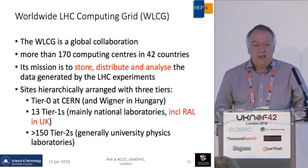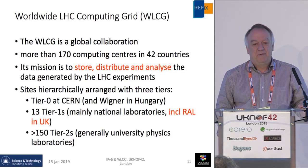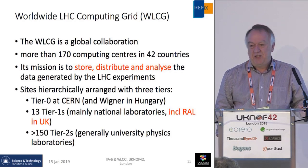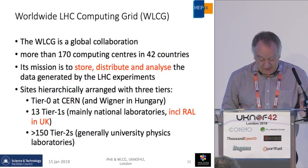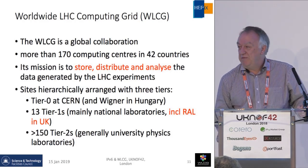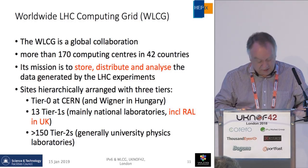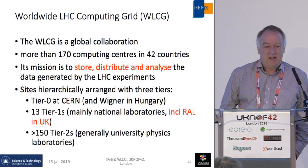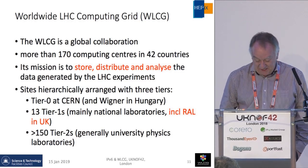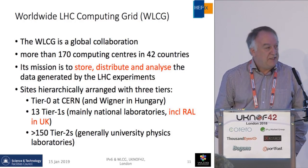How do we do the computing? It was realized very early on that there was no way to get enough compute and data resources at CERN — there was just physically not enough space. Also, all the funding agencies around the world prefer to spend money in their own countries rather than just sending the money to CERN. So it was decided we really needed a distributed model, at the start of all the excitement about grid computing. Today we have more than 170 computing centers around the world in 42 countries, and the mission of this distributed infrastructure is to store, distribute, and analyze the data generated by the four experiments.